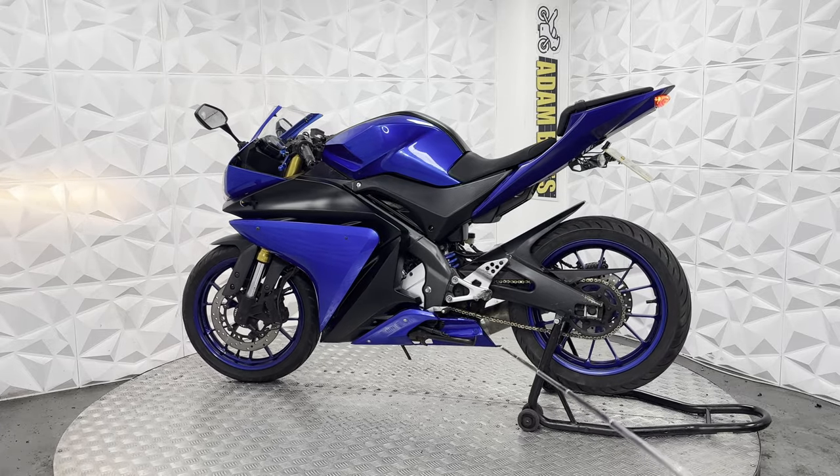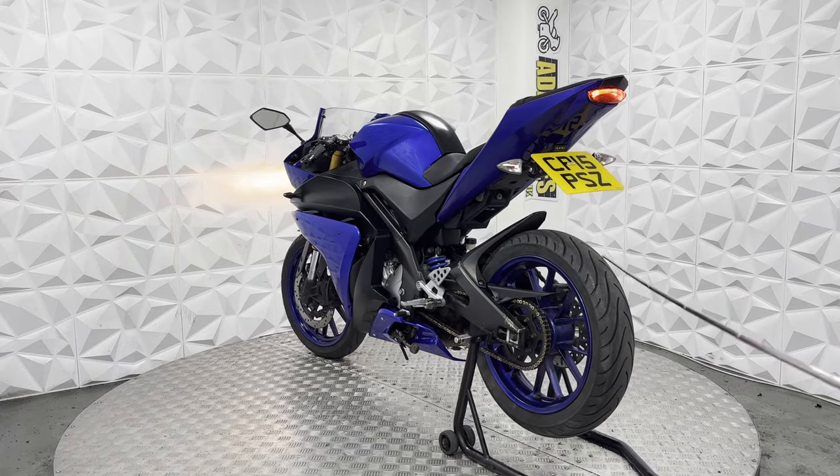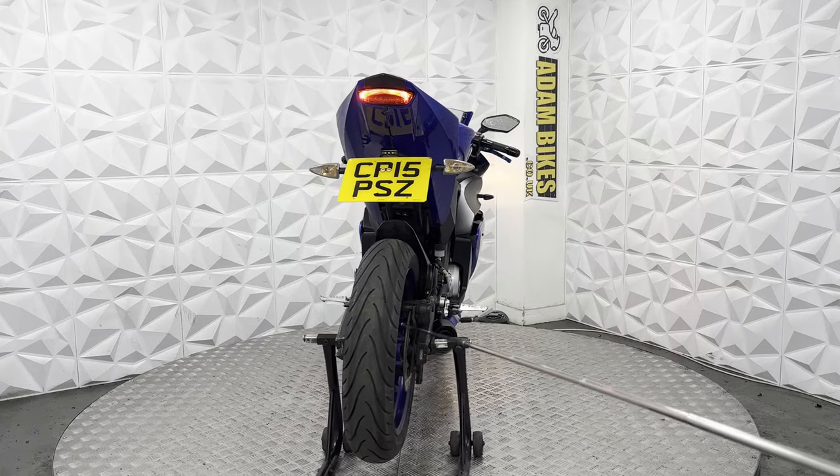The alloy is nice and clean. Rear tyre still has plenty of tread. Brake disc and pads on the rear are in excellent condition and still have plenty of life left in them.